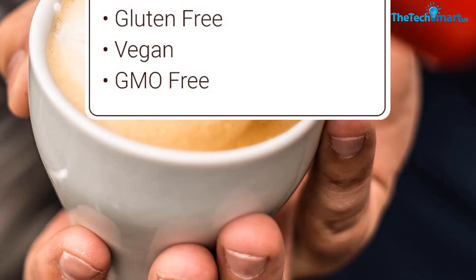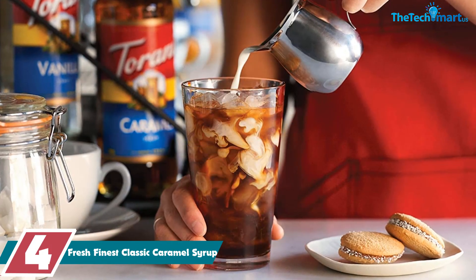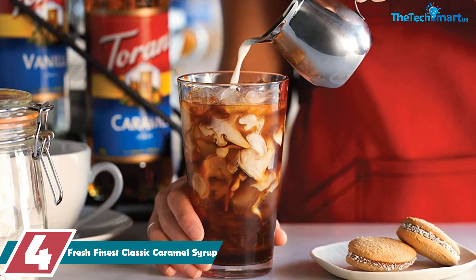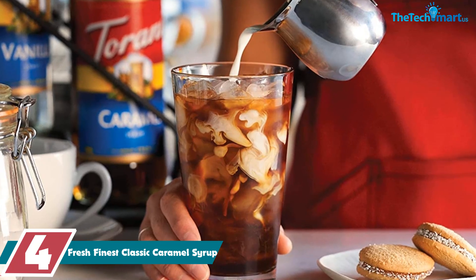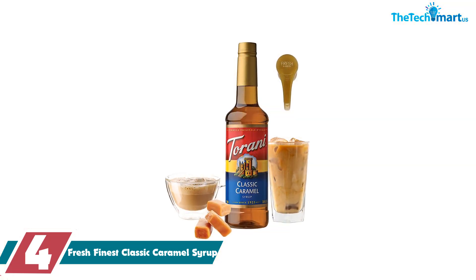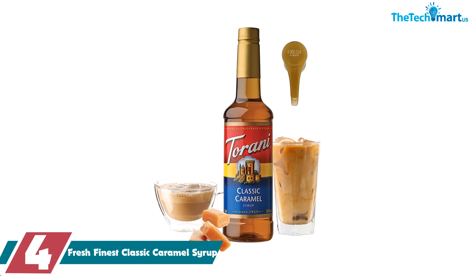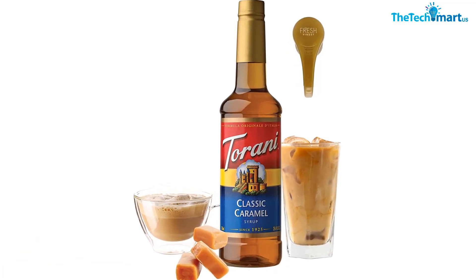Moving on, at number four we have the Fresh Finest Classic Caramel Syrup for Coffee. We tried it out and were pleasantly surprised by how it transformed our coffee into a cafe-style drink. The syrup is made with pure cane sugar, natural flavors, and cold filtered water, ensuring the highest standards of quality.